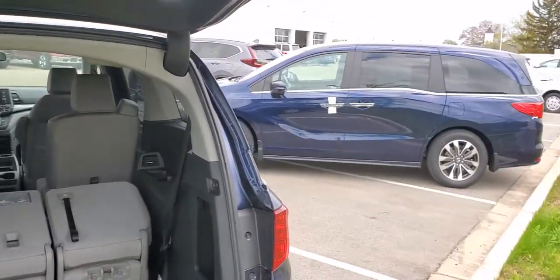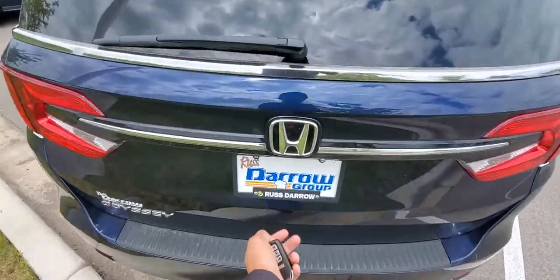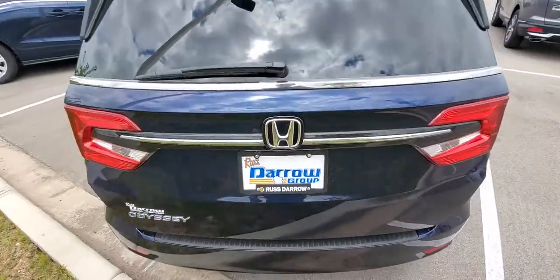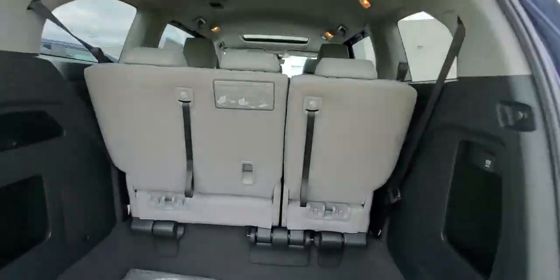Now over to the EXL, and we'll go in reverse order for this one. This one has an automatic liftgate and leather seats.